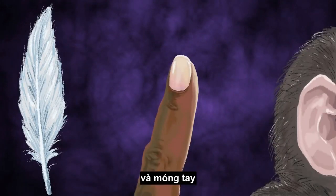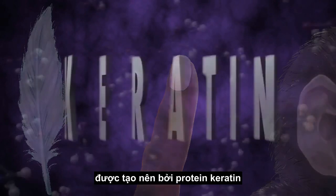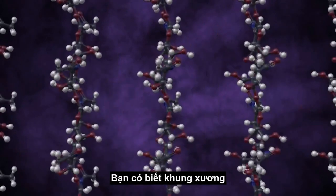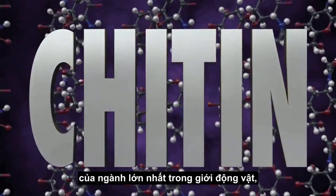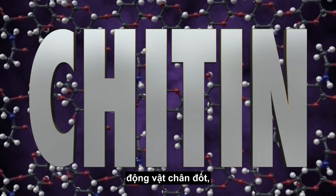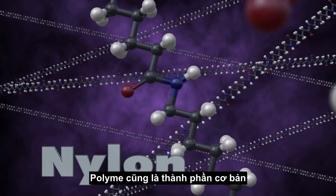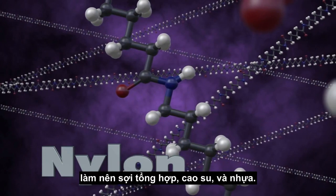Feathers, fur, hair, and fingernails are made up of the protein keratin, also a polymer. Did you know that the exoskeletons of the largest phylum in the animal kingdom, the arthropods, are made of the polymer chitin? Polymers also form the basis for synthetic fibers, rubbers, and plastics.